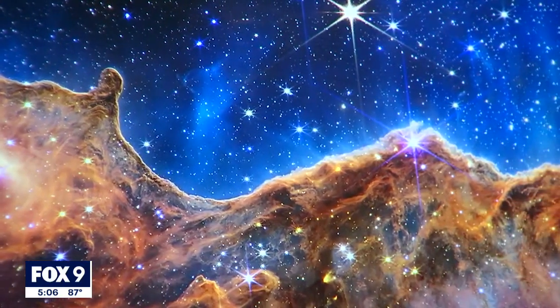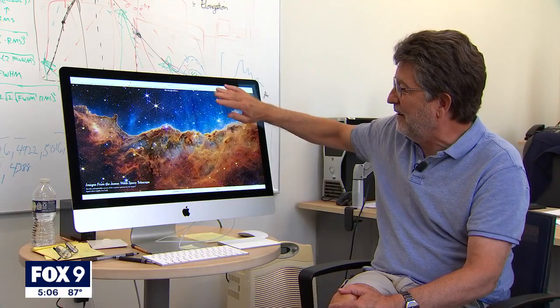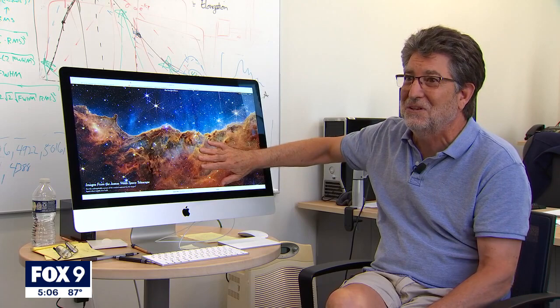You see all these little dots in there? Those are all embedded stars. In the Hubble, you don't see them because the Hubble only goes to a wavelength of about two and a half microns, but Webb can go out to 28 microns. So you can see through the dust to see these embedded stars.